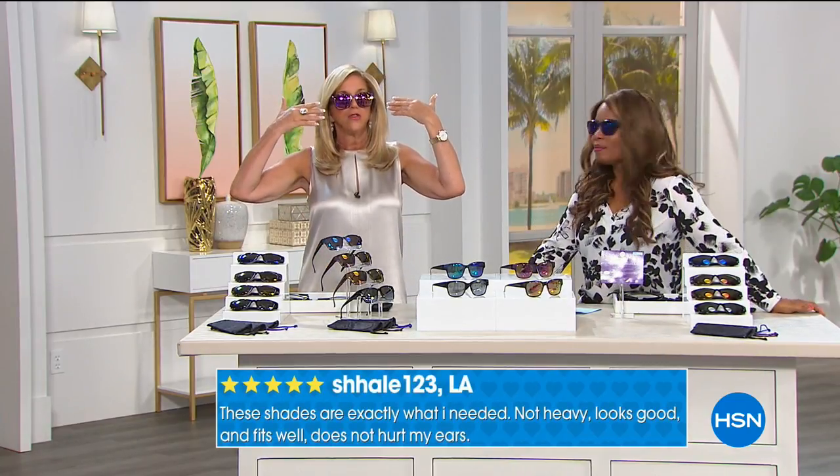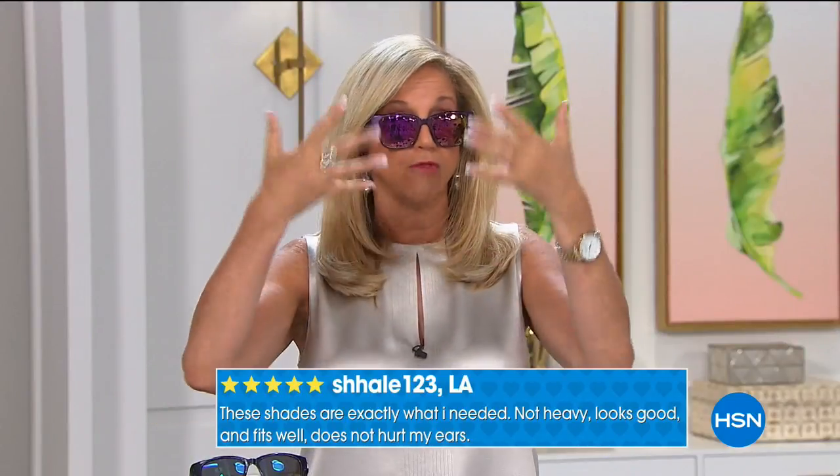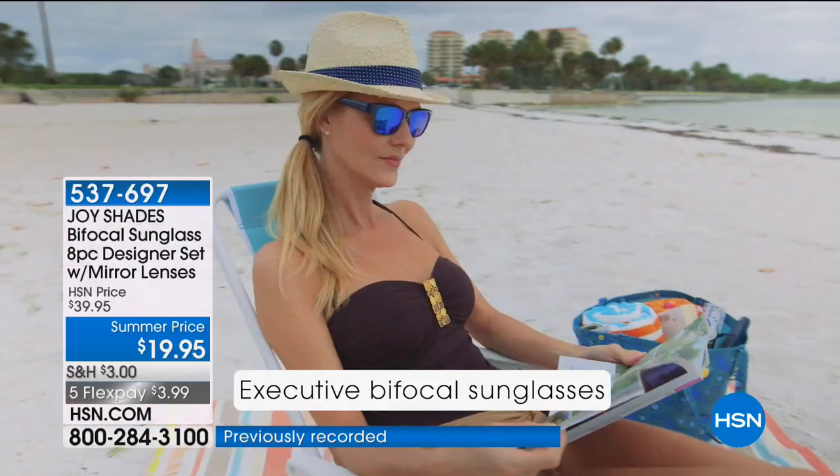I can drive and look down at the console or radio station — and because it's a reader, I can read. I can wear these into the supermarket and read the price tags because it's the reader across the bottom. You have a regular sunglass on top and your reader on the bottom. If you've never had a bifocal sunglass, it's the cat's meow if you wear readers. I cannot read a thing without wearing readers — I can't use my phone, can't read a text. Whether you're dining out at an outdoor restaurant, trying to read fine print on a prescription bottle, or at the beach reading a magazine — they look so Hollywood. They're hot.